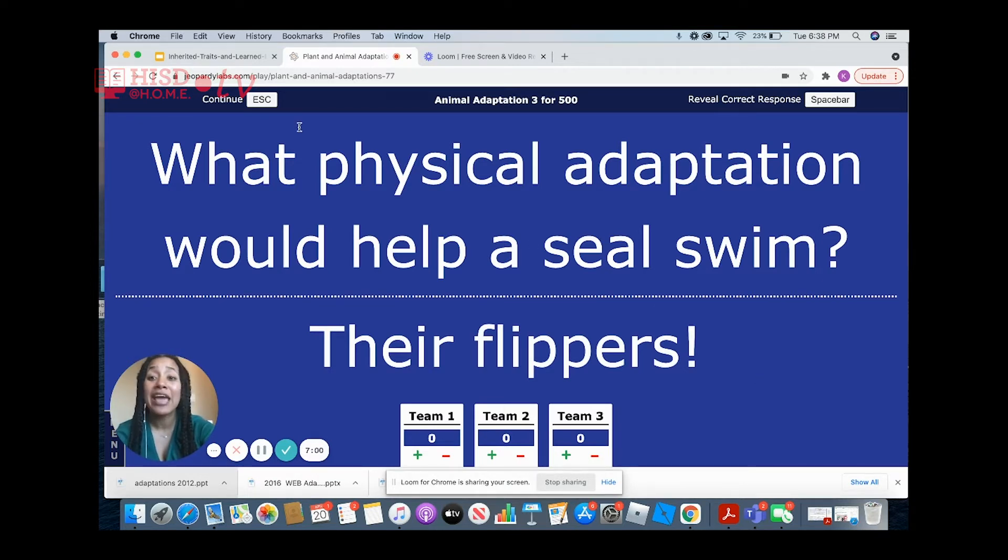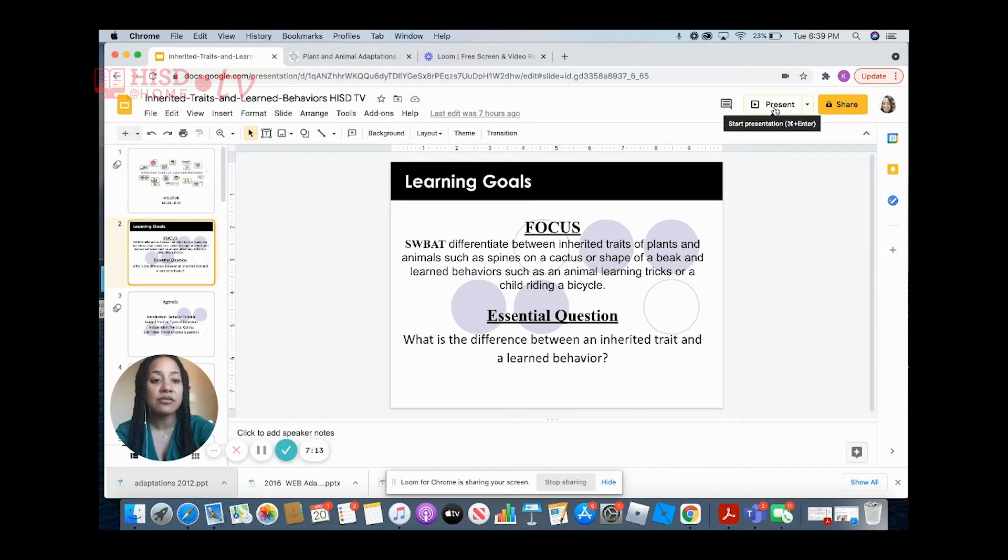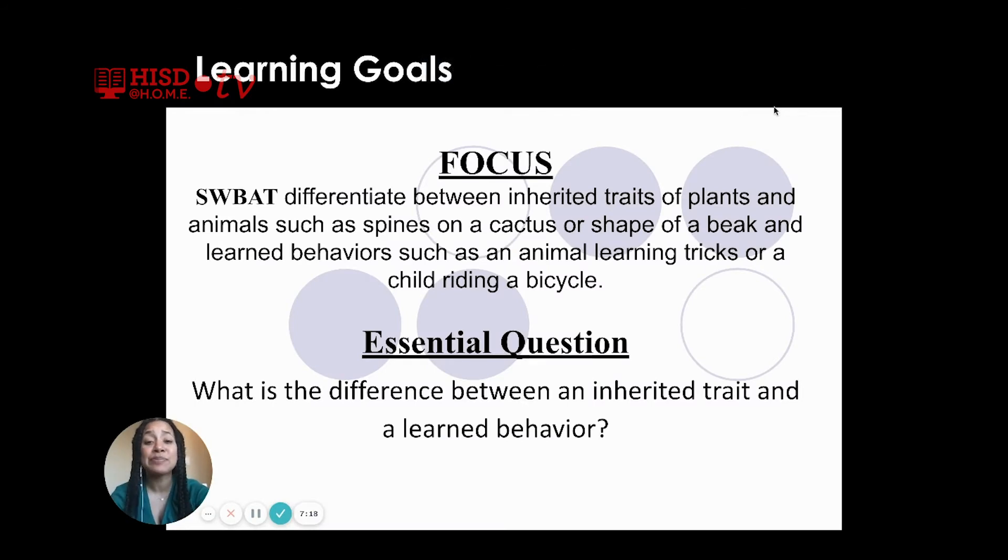Great job. Now that we have reviewed adaptations and the different adaptations that animals, plants, or any organism might have, we're ready for this week's session. This week we will be learning about behaviors. Students will be able to differentiate between inherited traits of plants and animals — such as spines on a cactus or shape of a beak — and learned behaviors, such as animals learning tricks or a child riding a bike.